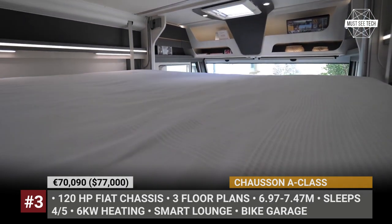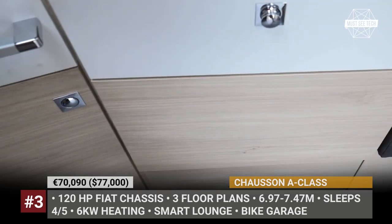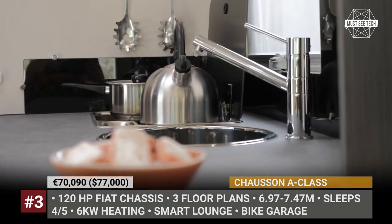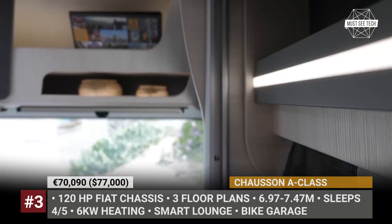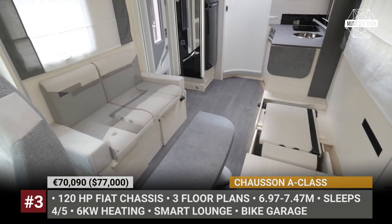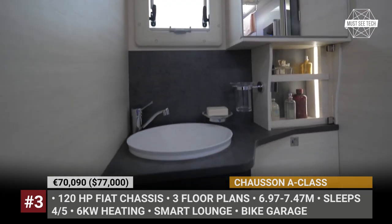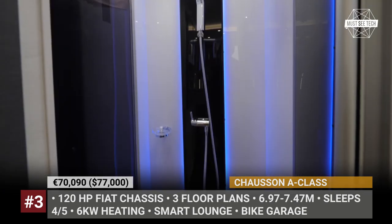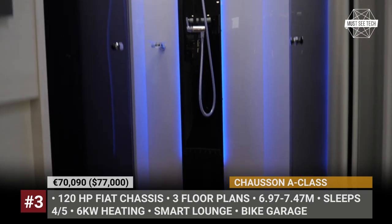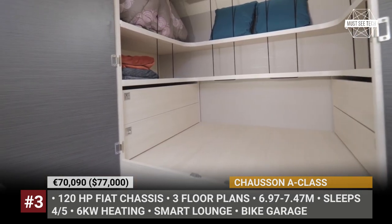All models feature a powerful 6kW heating system, individual shower and toilet, plus a heated bike garage with two side axes. The dinette area gets two smart lounge benches that transform into two seats for car travel. The rear houses a height-adjustable 63-inch wide bed or two twins, plus up front there is an additional hideaway bed. Other features include all LED interior lighting, panoramic skylight, and a full kitchen.